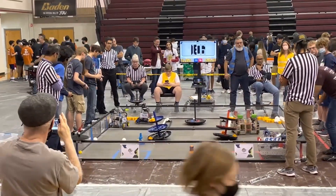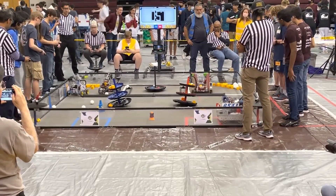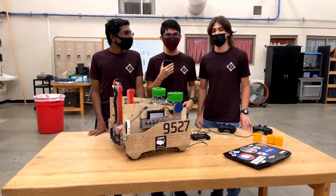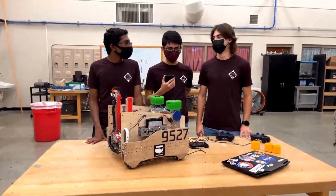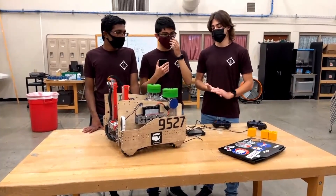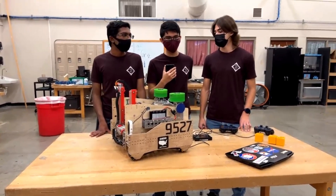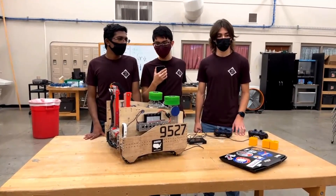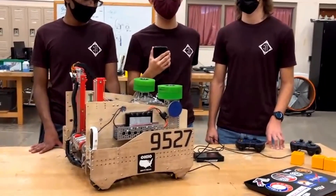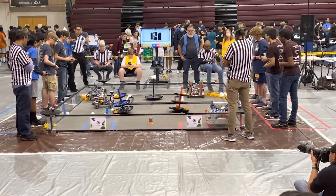On day one of kickoff, when we found out there'd be terrain, we were worried we'd need something complex like a rocker body. But as a kind of joke, we tore the dead wheels off our summer drivetrain and drove over some PVC pipe we had lying around — and it worked surprisingly well. That night we went home and redesigned the drivetrain to have ground clearance, making sure everything near the ground fits completely within the profile of the wheels. That way, whenever we drive over the terrain, the only thing contacting is the wheels. As long as we cross in a straight line, we're completely fine.